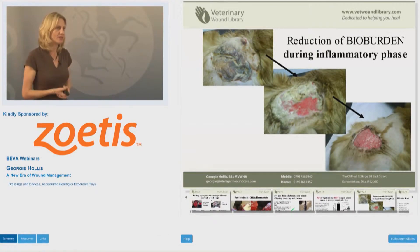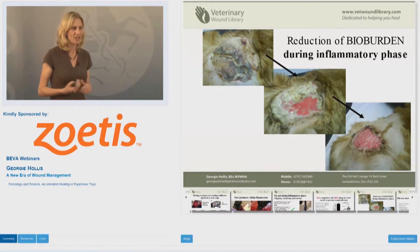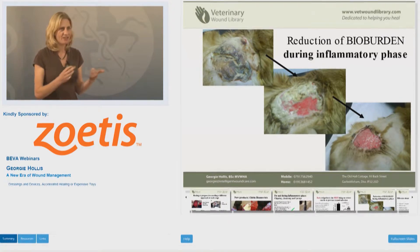Having come from the human wound care field, I'm using a new word here that might be new to vets. This is the word 'bioburden.' To be honest, it's a lot easier to use than bacteria, fungi, debris, contamination. Bioburden is the full loading of that wound that is potentially going to prolong the inflammatory response.